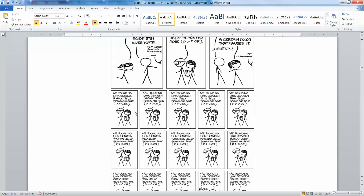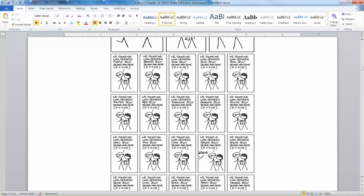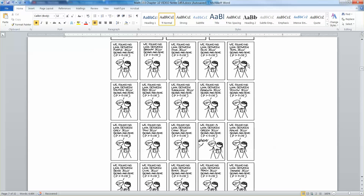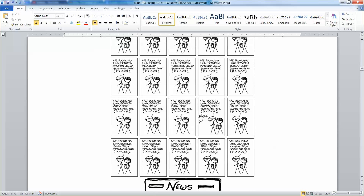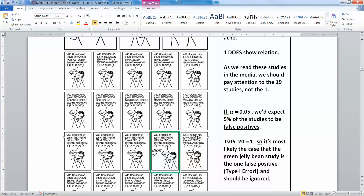A scientist tries out all these different colors of jelly beans. Purple jelly beans — no link. Brown — no link. Pink — no link. Blue — nothing. They keep going: teal, salmon, red, turquoise, magenta, yellow, gray, tan, cyan... then green — the green one had a link.